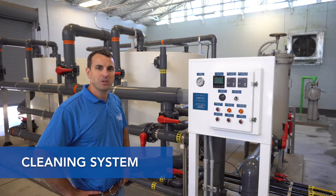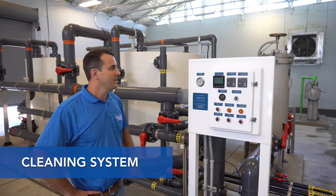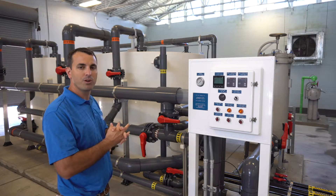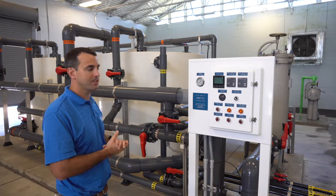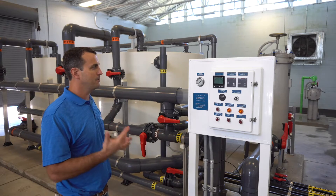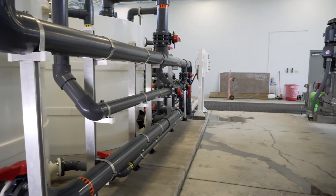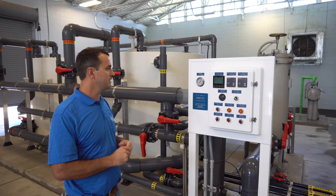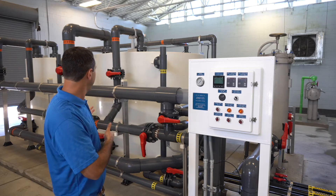The cleaning system is sized to clean half of the first stage at a time and the entire second stage at a time. It's a two-tank system, which is really nice because it gives you a lot of flexibility in the order that you clean, and it also holds permeate for flushing. The two tanks give you a lot of flexibility for different sequences of cleaning, and the cleaning system is located right beside the trains, which is nice because you have a line of sight with the train that you're cleaning and it's convenient to walk back and forth between the manual cleaning valves on the train and on the cleaning system.